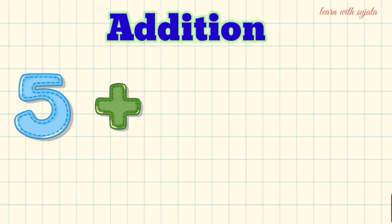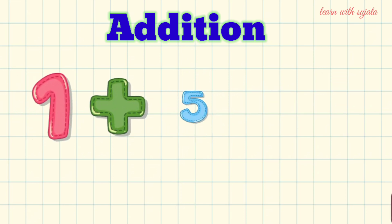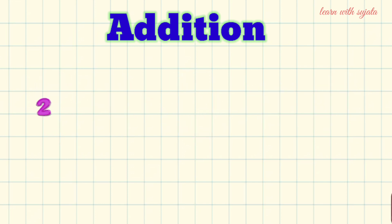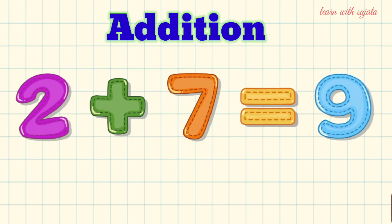5 plus 2 is equal to 7. 1 plus 5 is equal to 6. 2 plus 5 is equal to 6. 2 plus 7 is equal to 6.